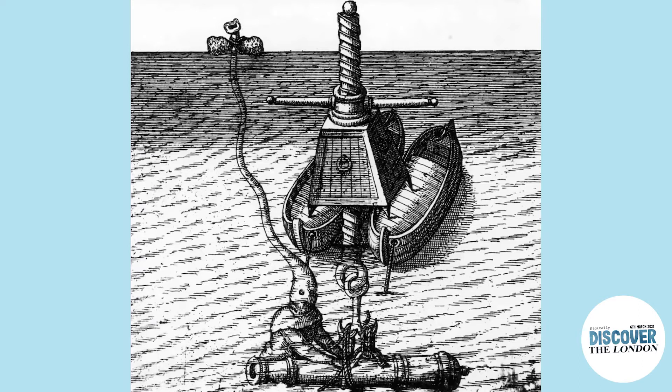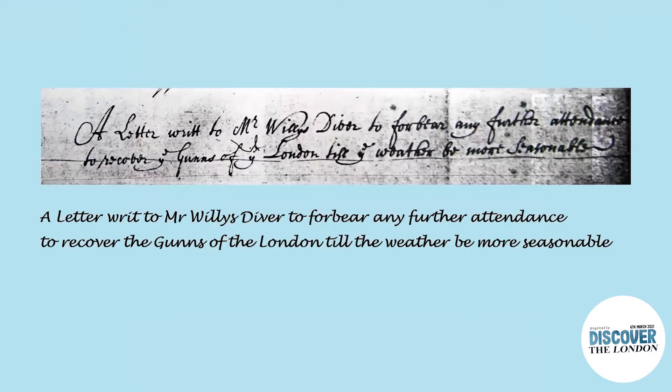From the 15th to the 18th of March, Ordnance clerks, divers, and their hoys worked on the wreck. Diver Willis was issued with three prongs with staves in them from the storekeeper at Deptford. However, weather conditions deteriorated on the 18th and the Ordnance wrote to Willis to forbear any further attendance to recover the guns of London until the weather be more seasonable, while the Marshal Hoy was discharged from attending the wreck for the immediate future.